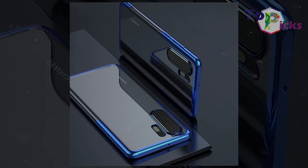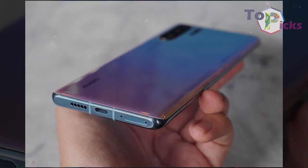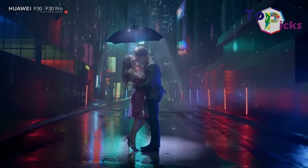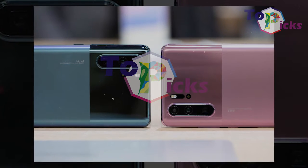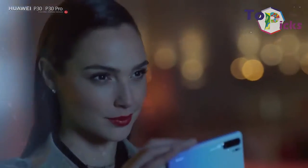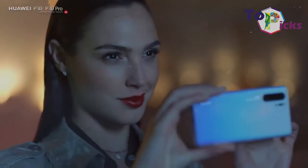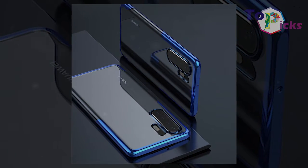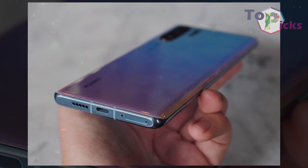The Huawei P30 Pro camera also uses an RYB — red-yellow-blue sensor instead of an RGB red-green-blue sensor to capture more light, and it shows. However, when you use the camera on this phone, you will notice some purple fringing in areas, and the camera software controls are not as responsive when switching between ultra-wide, 5x zoom, 10x zoom, and digital 50x zoom. But the fact that you can get very close to objects with 50x zoom and also shoot at night is a really amazing achievement for a smartphone.